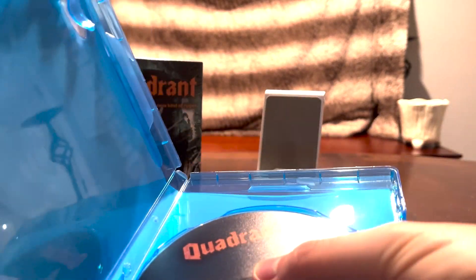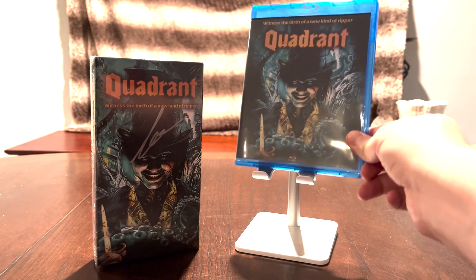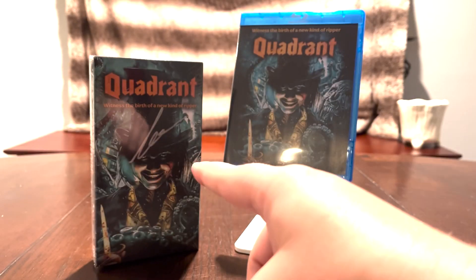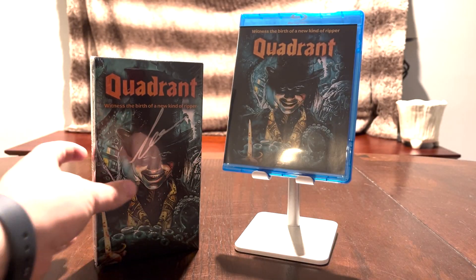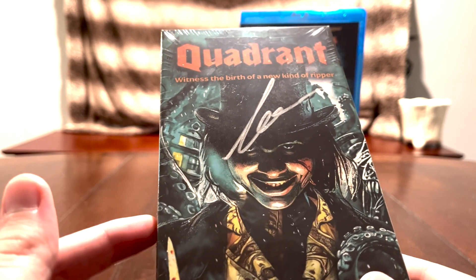The movie is also on DVD if you prefer that, but I just prefer Blu-ray. And now for the thing that I'm most excited about — the VHS. It is crazy to think that in 2024 we're getting VHS tapes again.